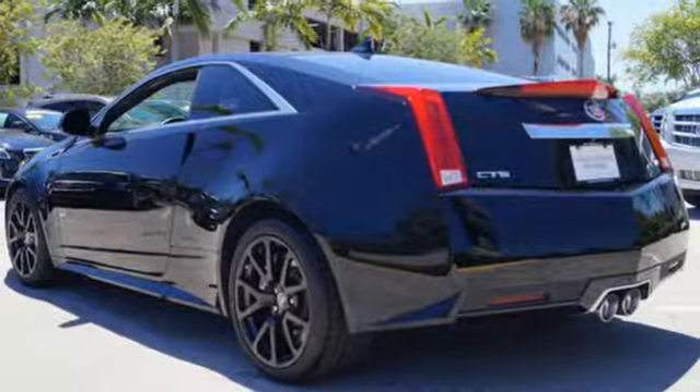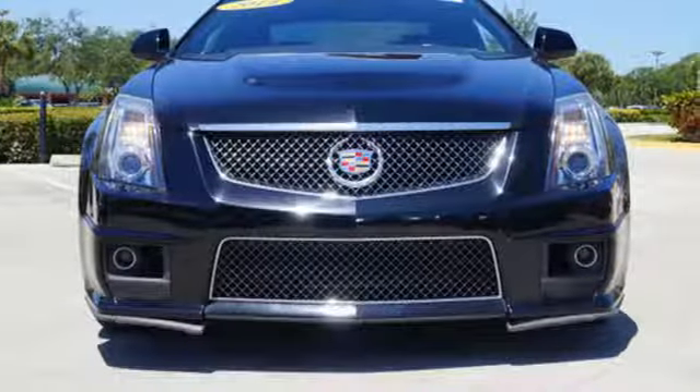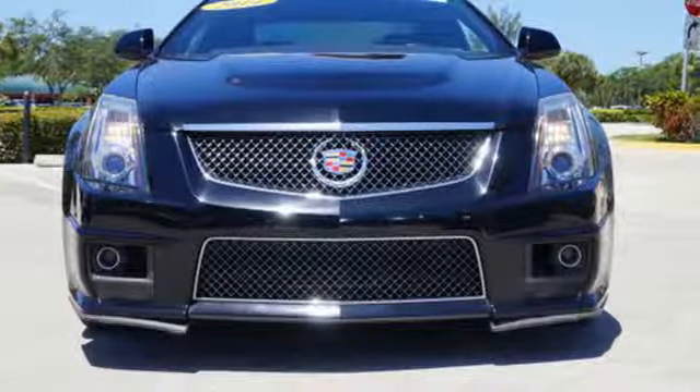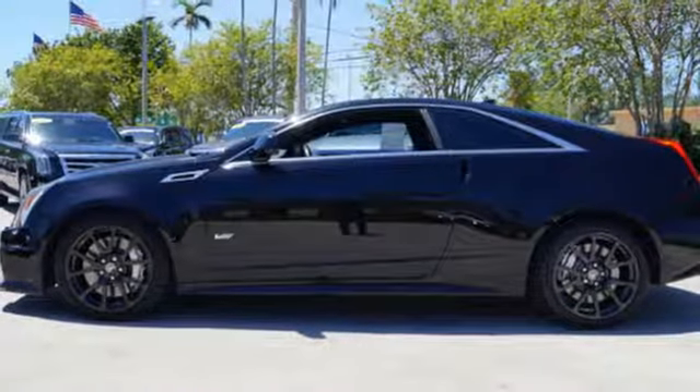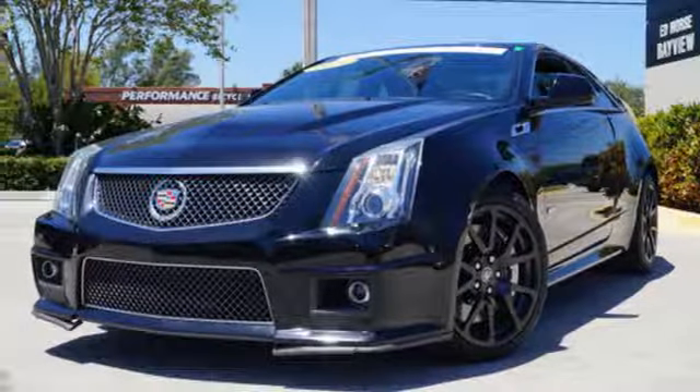Leather upholstery, driver memory settings, integrated navigation system, Bose sound system, and keyless access give the luxury you deserve. A perfect blend of power and presentation — make this CTS-V yours today.